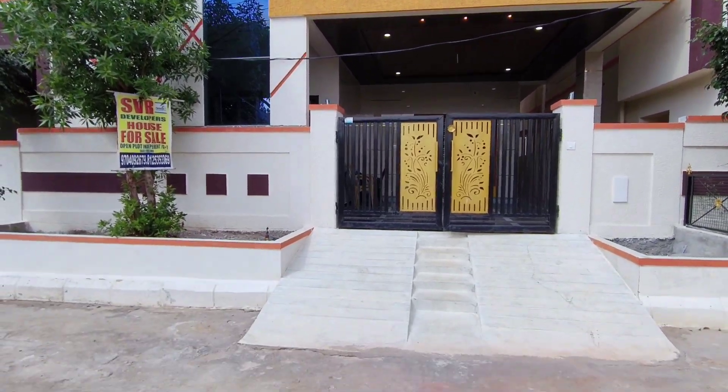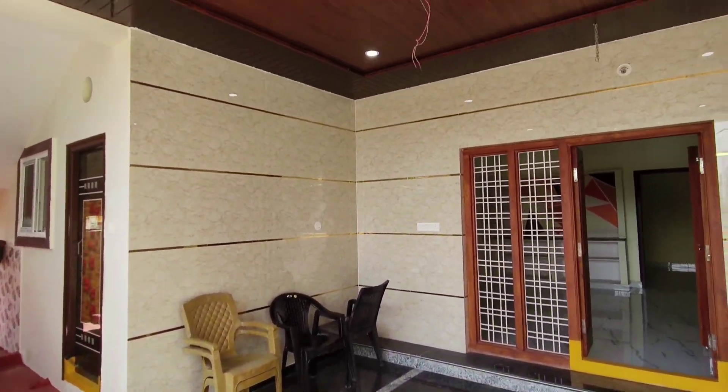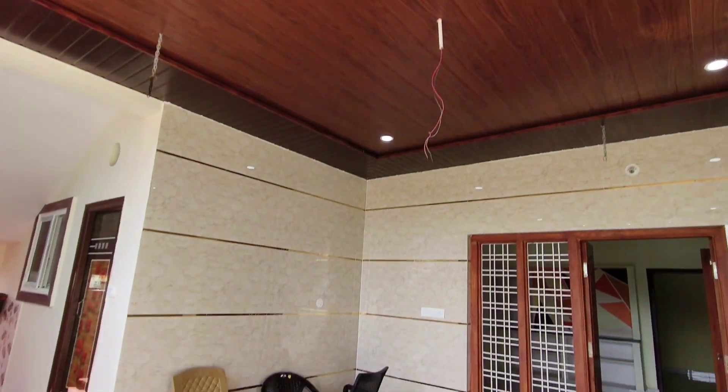The property is in a peaceful location near Hyderabad Charrapel railway station. Nearby landmarks include ECIL, the Outer Ring Road, and Infosys.